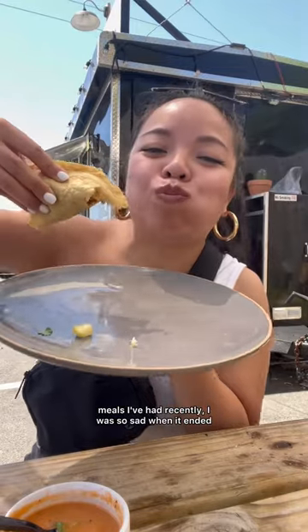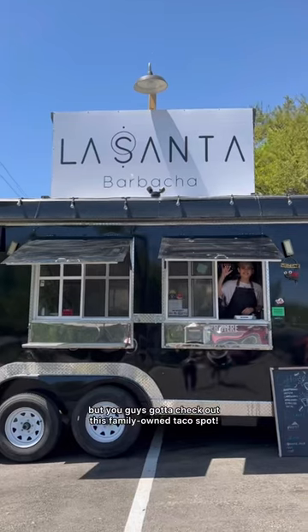Definitely one of the best meals I've had recently. I was so sad when it ended, but you guys gotta check out this family-owned taco spot.